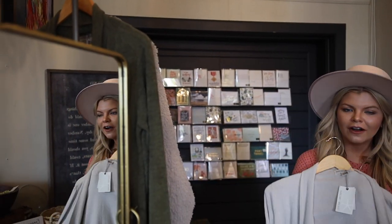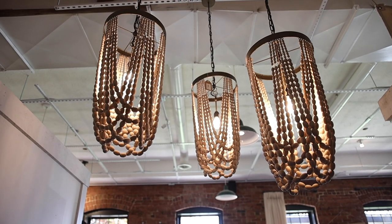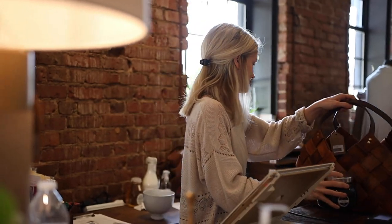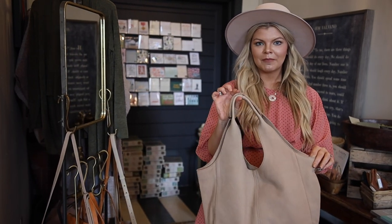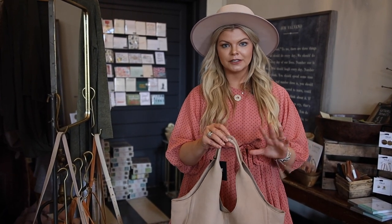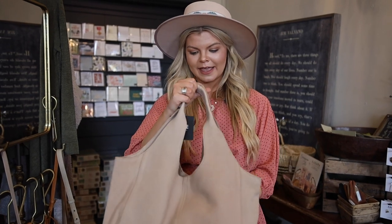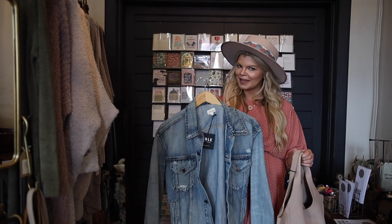I have this cozy cardigan — it's a brand called Barefoot Dreams and it is literally a dream. It's the softest material you'll ever feel in your life. And I can't forget about my favorite, Able. Able is a USA brand based out of Nashville, and the owner actually hires women who are struggling financially and coming out of bad circumstances, giving them an opportunity to provide for their families. Their quality is outstanding — they do beautiful custom leather pieces and denim jackets, which I have on about 90% of the time.